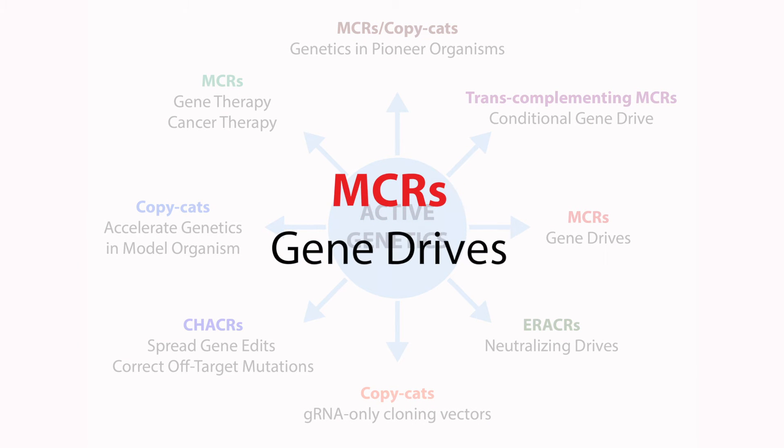One of the most obvious applications are gene drives. MCRs are capable of being gene drives — that is, spreading themselves and gene cassettes that might be carried on them through a population. As one example, we have been collaborating with Tony James at the University of California Irvine. Valentino made an MCR that works in mosquitoes, and the James lab showed that it propagates anti-malarial gene packages with over 99% efficiency.